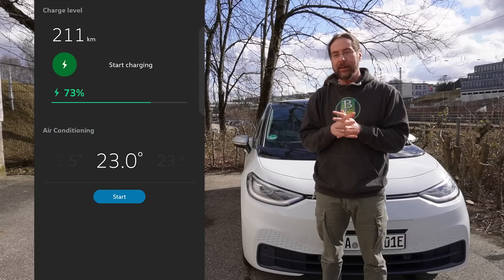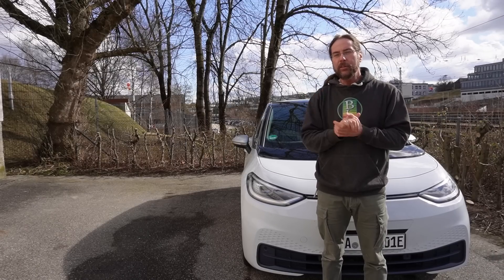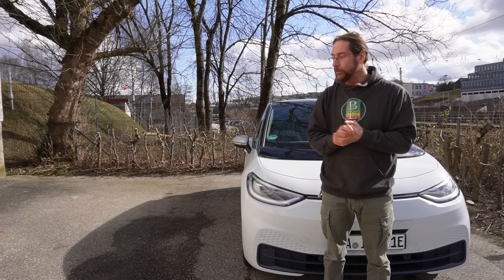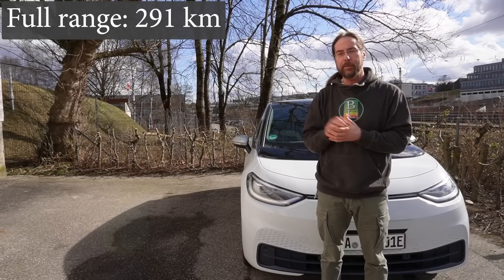So it lost two kilometers in two weeks — that's just amazing. I looked every day, and after two or three days it lost one kilometer, and then only two days ago, so after 12 days, it lost the second kilometer. So it's nothing. I can calculate: in two weeks it lost two kilometers at 73 percent.